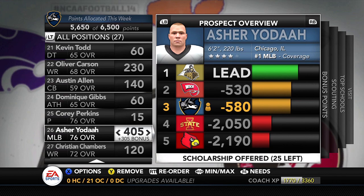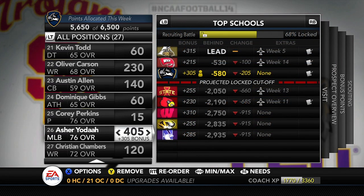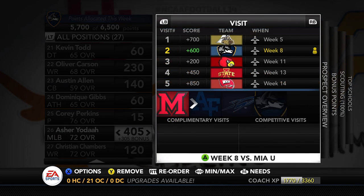Moving on to middle linebacker Asher Yodea — one of the two subscriber players left on our board, and the number one middle linebacker. We are steadily falling behind despite offering the first scholarship in week one and beating Purdue last week. Somehow Purdue still leads — I don't understand it — but we're going to try to bring him in. The big question is when: Week 5 is already occupied by Purdue who gets a 700-point bonus, which could lock him up.